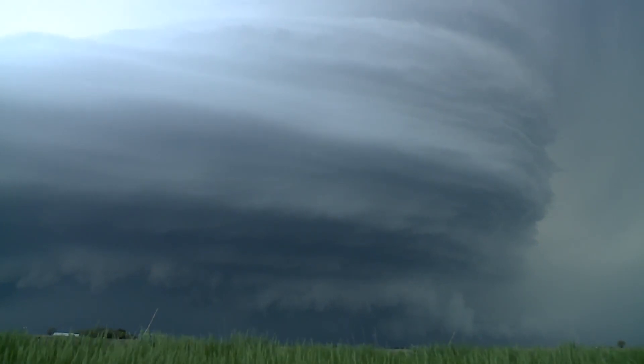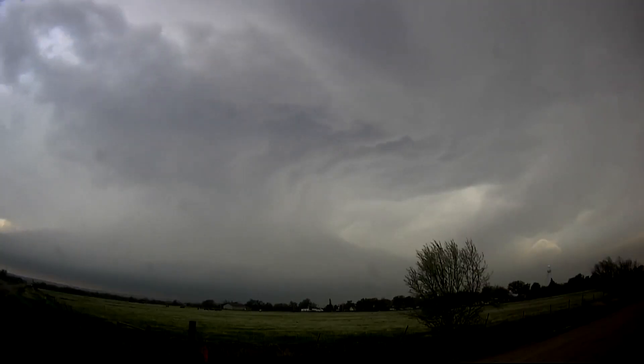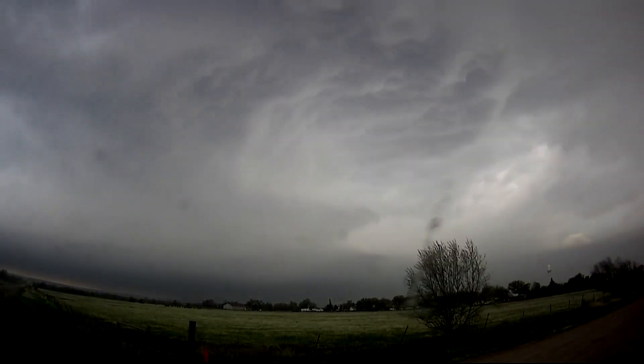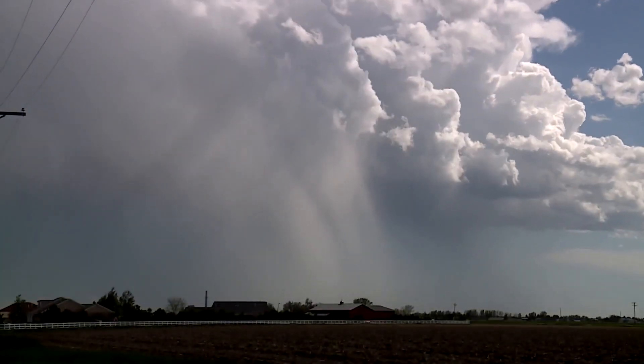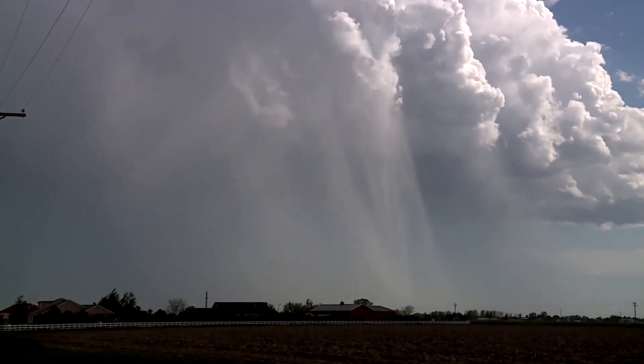Think of a thunderstorm like an engine in a race car. It needs fuel — to a thunderstorm, that's warm, humid air. The storm burns that fuel to create energy, and it releases exhaust in the form of wind and precipitation.